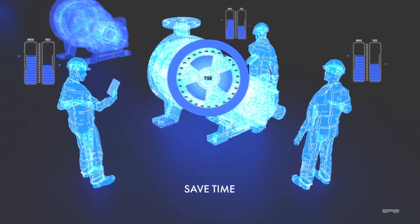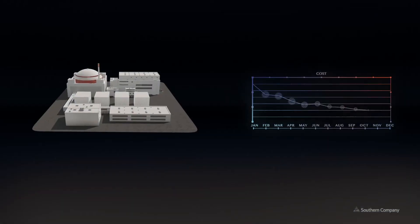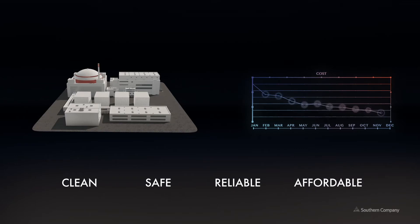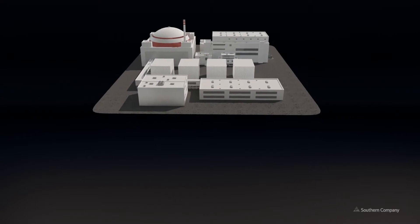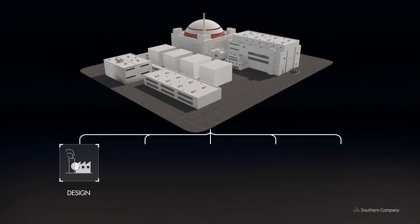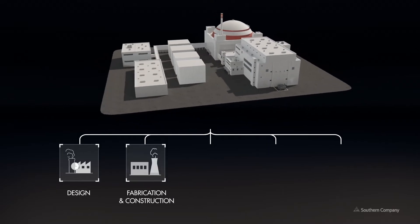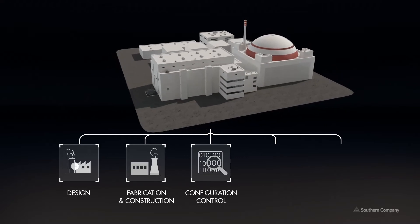At Southern Company, we want to explore first-of-a-kind plants at tenth-of-a-kind costs, providing a fleet of clean, safe, reliable, and affordable energy to our customers. A nuclear digital twin plus machine learning could equal a world of possibilities. We could optimize plant design and layout in half the time, eliminate field changes during fabrication and construction, and achieve compliance through a fully integrated information management system for real-time quality control and inspection.